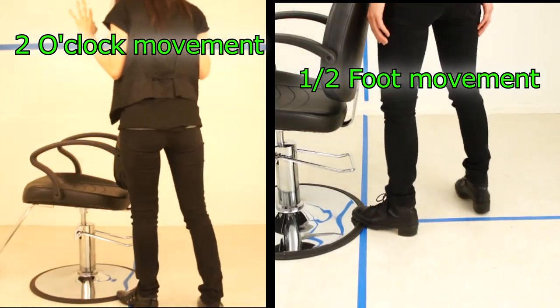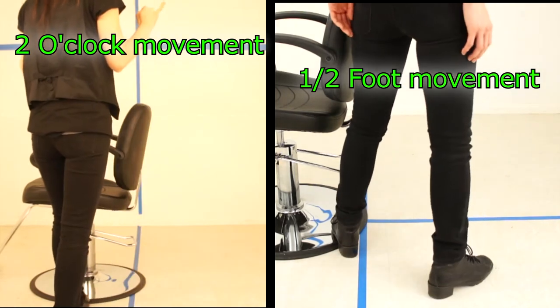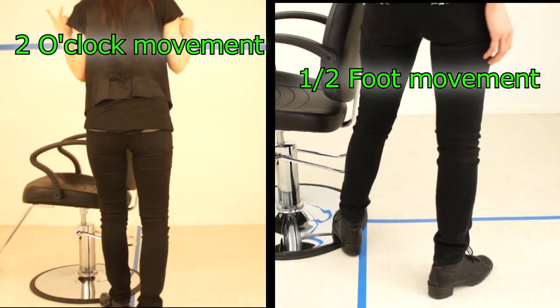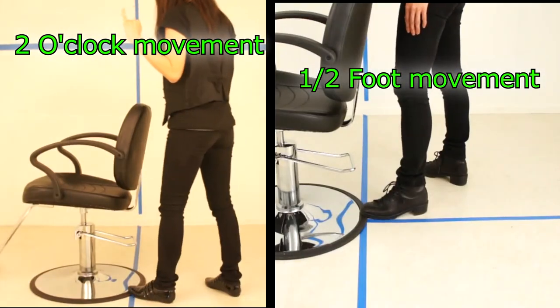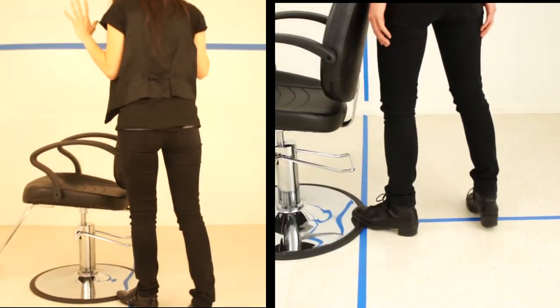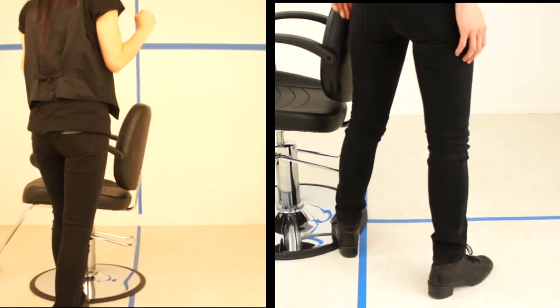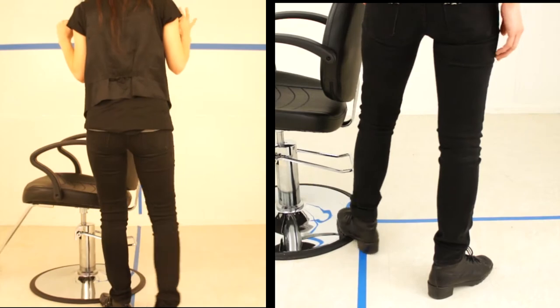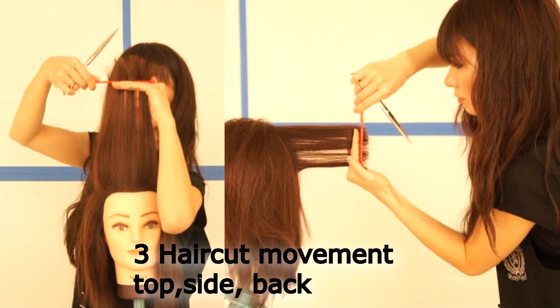Now use a real chair to do it. One side is the 2 o'clock position — basically you use the layer all the time because you move around. Then one side is the half foot forward. This is the only time you use it behind the chair to cut the right-hand side of the hair. Motion practice and chair practice — that's realistic. There are only three ways to cut the hair: pull straight up, pull sideways, and pull backward.